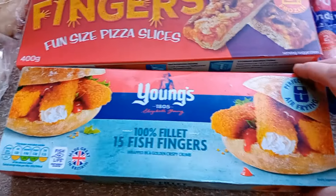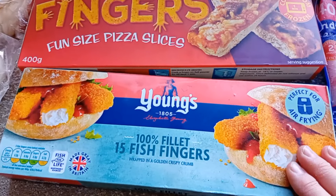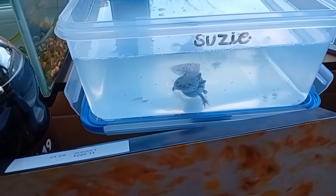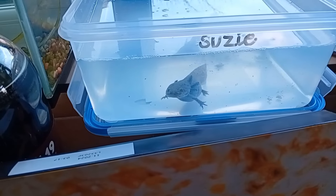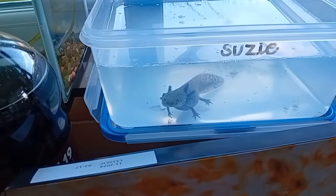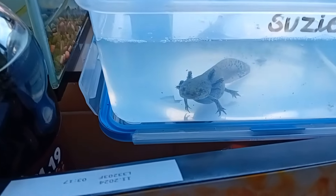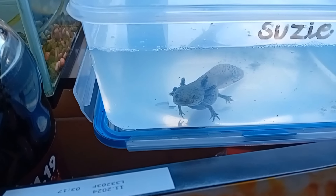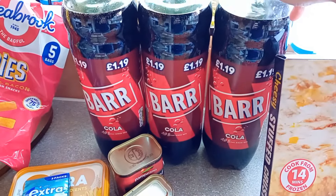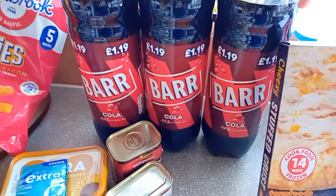We've got fish fingers because sometimes Alex will eat them, sometimes he doesn't — depends what mood he's in. We've got three bottles of bar cola; it was three for three pounds and they are quite nice for a cheaper version.